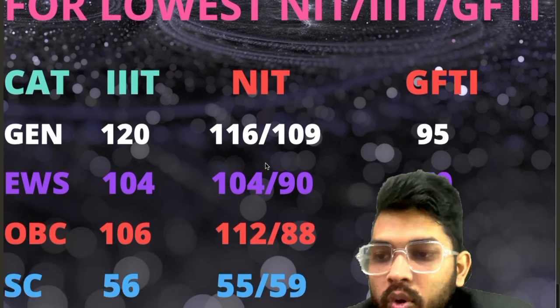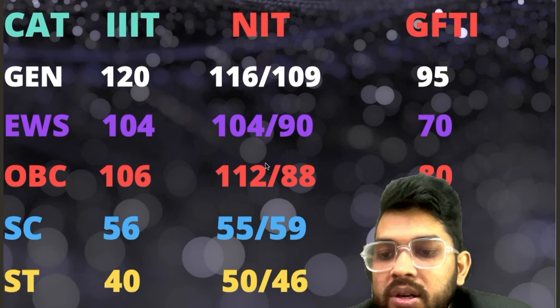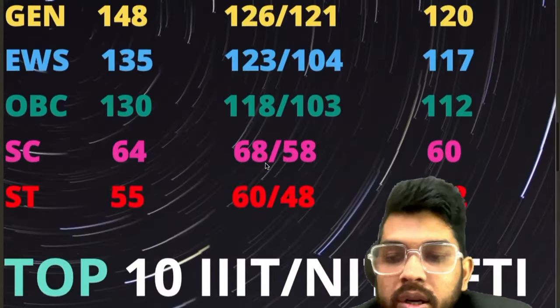GFI: 70. OBC: 106, 112, 88, 80. SC: 56, 55, 39. ST: 40, 50, and 34. These are the marks you need in order to get into the colleges we have discussed here.